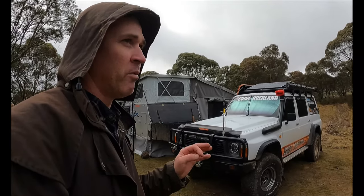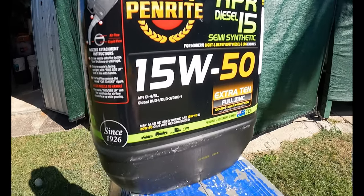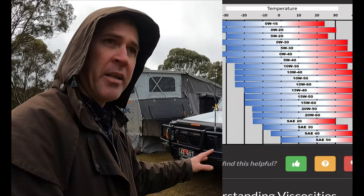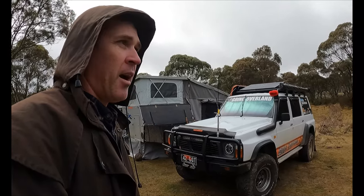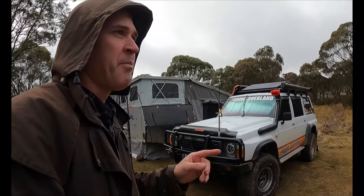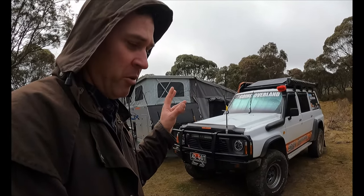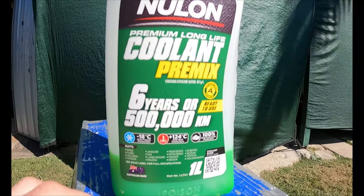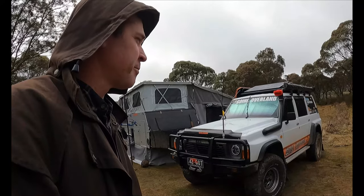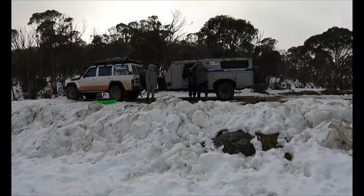Engine oil: I looked into it. We're running Penrite 15W50 — that's fine for temperatures down to negative 15. We didn't run any specific engine oil for down here; this old girl likes that oil and she doesn't drink too much, so we stuck to our regular engine oil. Just do your checks before you come up here. The coolant we were running in Brisbane is fine for down here as well — fine for negative 15. It's a 50-50 mix between anti-freeze/anti-boil and demineralised water.